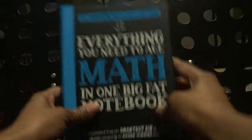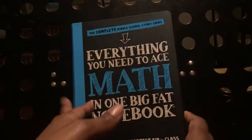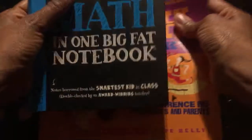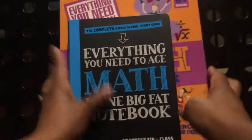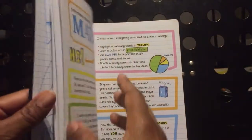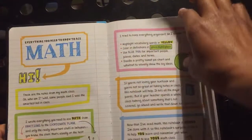Now, this is 'Everything You Need to Know to Ace Math in One Big Fat Notebook.' This is geared specifically for middle school grades. This is the copy that my daughter will be using. And as you can see, it's not as big as the other book, but it's still a very, very good size. This book, like I said, is mostly doodles, but it's still well done.